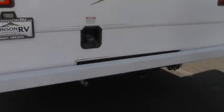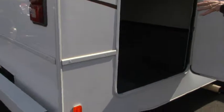Nice looking coach. There's a storage area for your sewer hose, and a big storage compartment right here that's going to be underneath the corner bed, so you've got a lot of room to take a lot of camping gear.